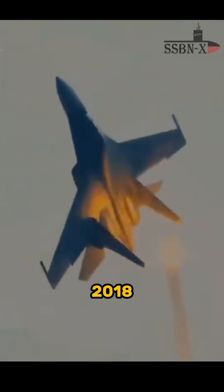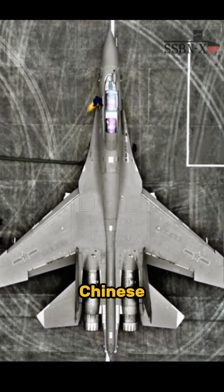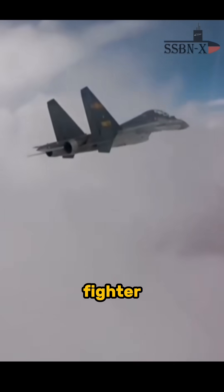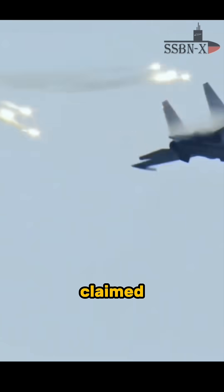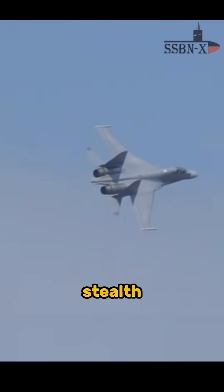On March 6, 2018, this picture of the Chinese Air Force's J-16 fighter jet came into the spotlight. A renowned Chinese pilot claimed that the silver-gray paint on the J-16 would provide it with stealth capabilities.